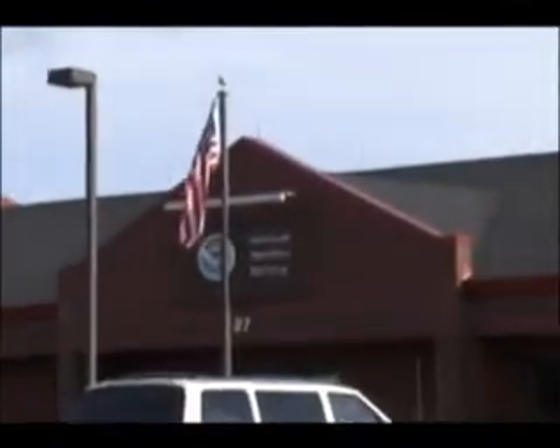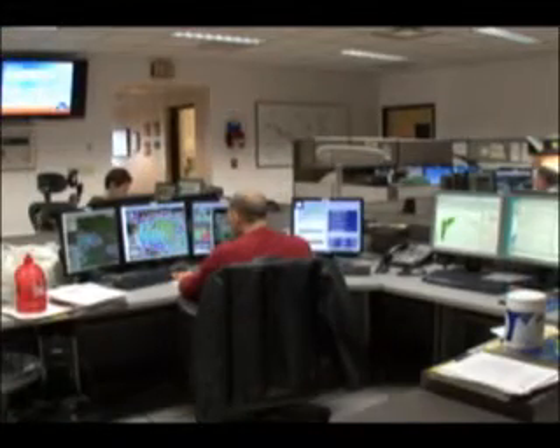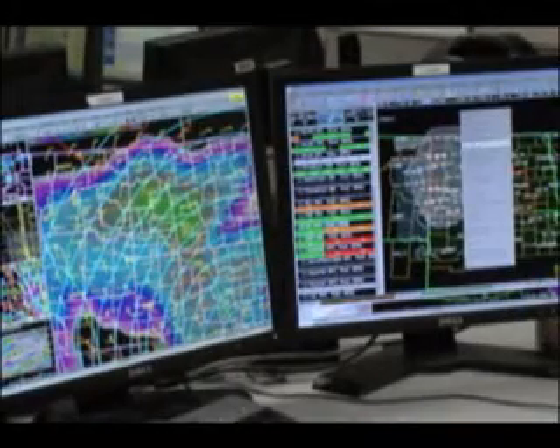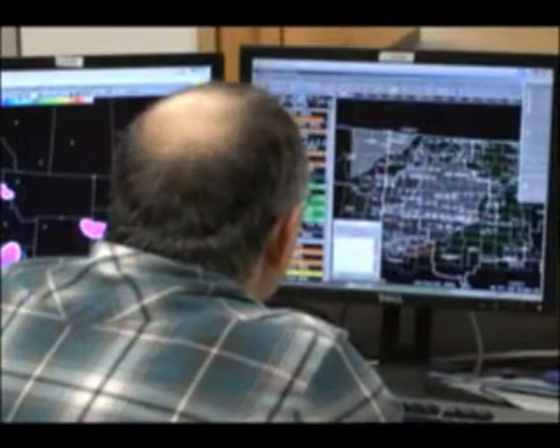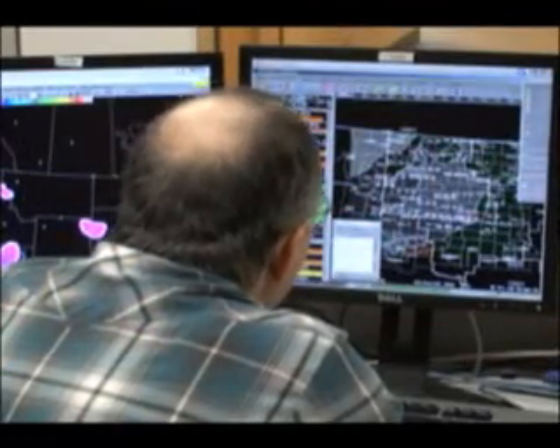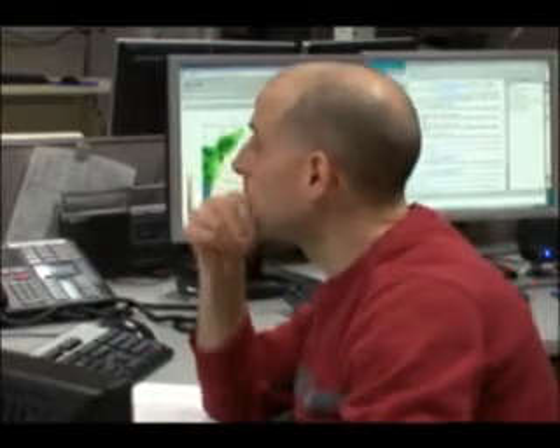The data from the instrument is sent back in real time. The instrument itself does not store the data. It's sent back in real time to a computer system here at the National Weather Service office, and we plot the data on what's called a skew-T log P diagram — a vertical profile of the atmosphere — plotting temperature, humidity, pressure, and wind.